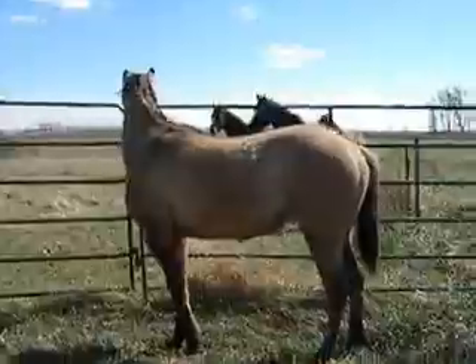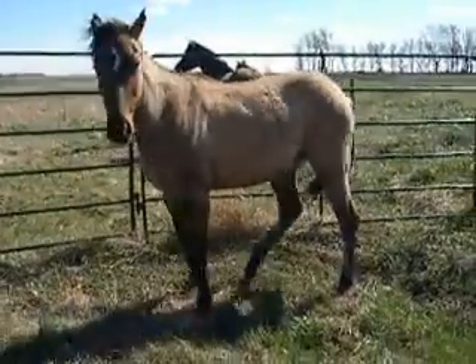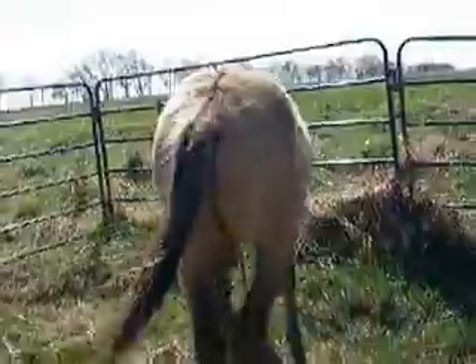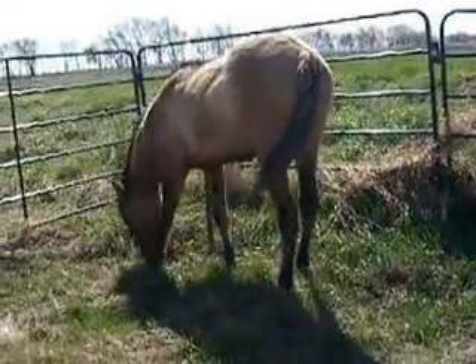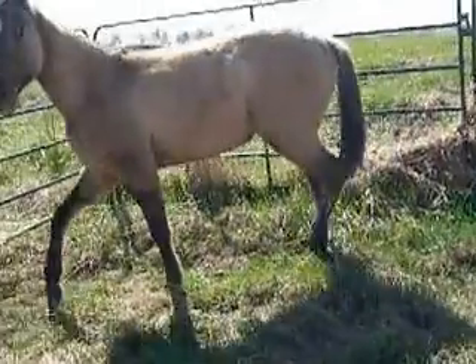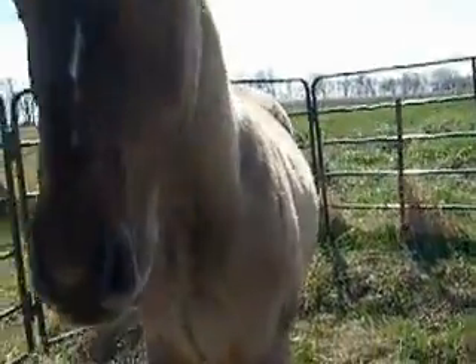I hope this is what you wanted. Anybody wants him — he's 100% homozygous dun, almost homozygous agouti, which means he can't produce roan. I just learned that myself here.